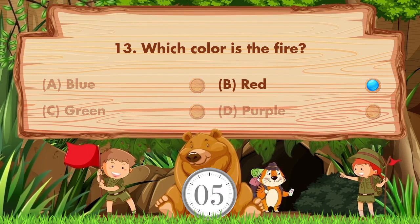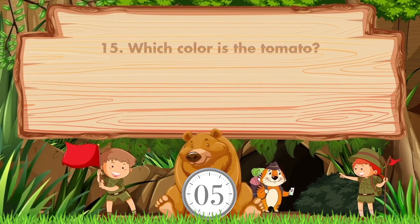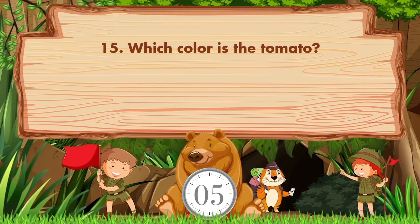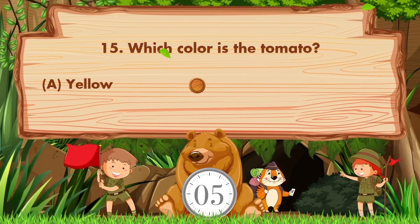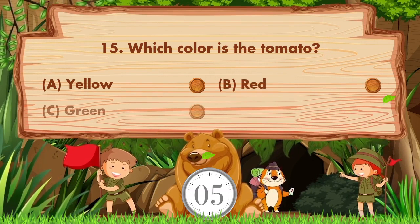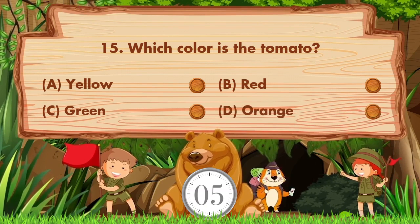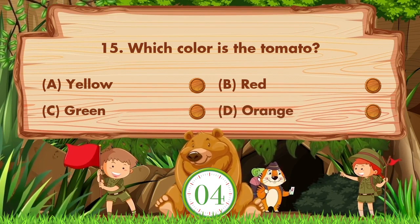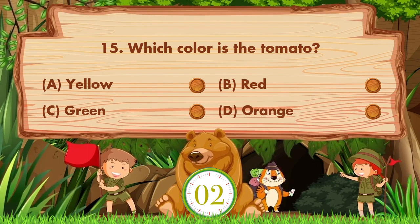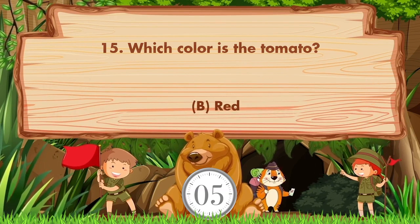The answer is option B, red. Which color is the tomato? Option A is yellow, B is red, C is green, D is orange. The answer is option B, red.